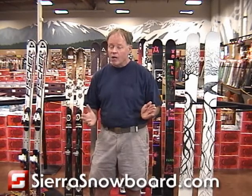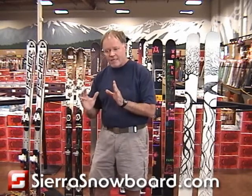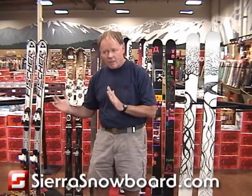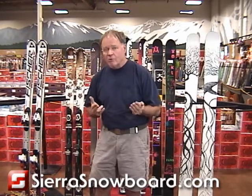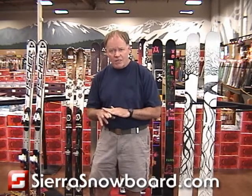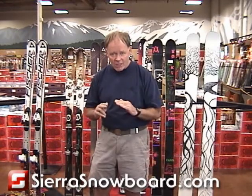Here at Sierra Skis, we've got over a hundred of them to choose from, and it can be confusing — these are really different. The biggest difference is width. When you choose a wider ski, you gain better performance in softer snow, generally better performance in crud, and flotation. But you give something up: you give up edge-to-edge quickness, a nimble feel, and sometimes you'll sacrifice edge grip.